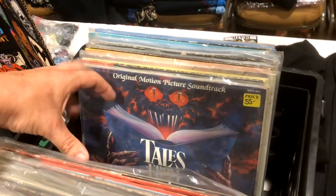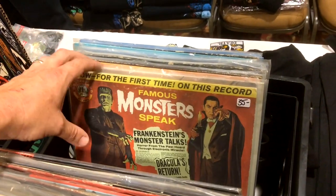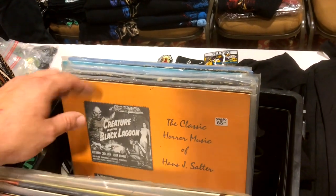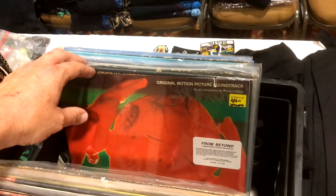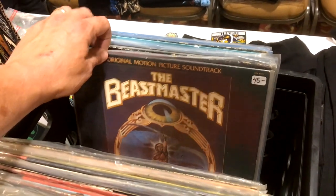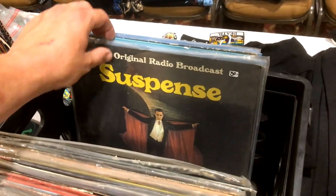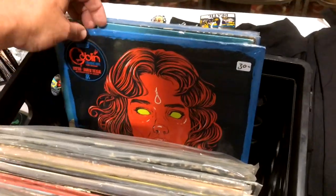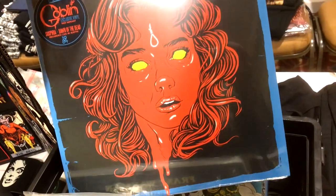Cat's Eye, Tales from the Dark Side, Fright Night, The Howling, The Burning, Slumber Party Massacre, From Beyond, Beastmaster — I'd have Coscarelli sign that while I'm here. The Monsters, Suspense. Oh, Goblin — that's cool! Red variant, thirty dollars. That's tempting.